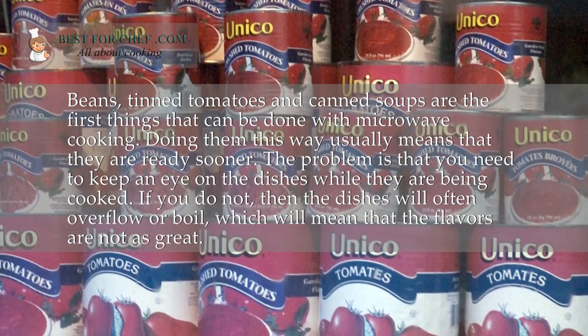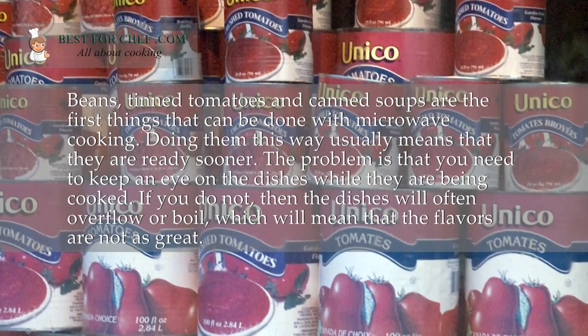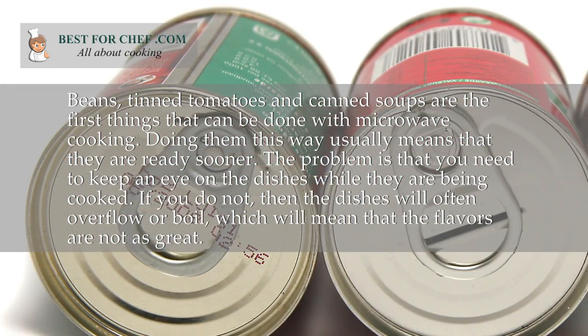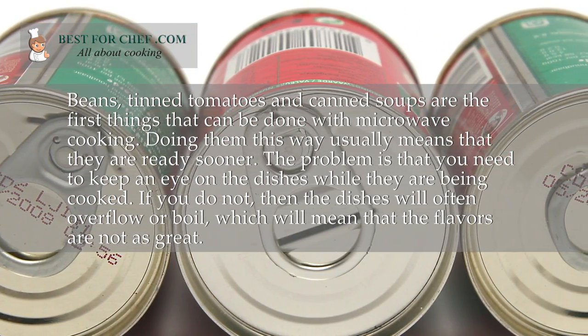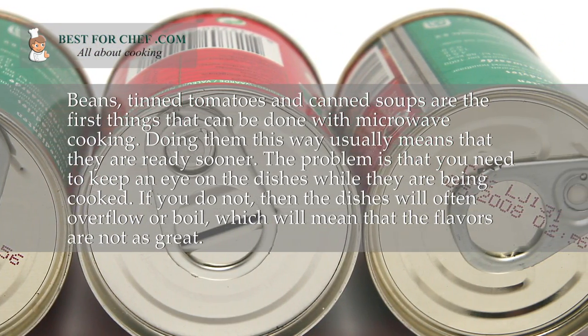Beans, tinned tomatoes, and canned soups are the first things that can be done with microwave cooking. Doing them this way usually means that they are ready sooner. The problem is that you need to keep an eye on the dishes while they are being cooked. If you do not, the dishes will often overflow or boil, which will mean that the flavors are not as great.